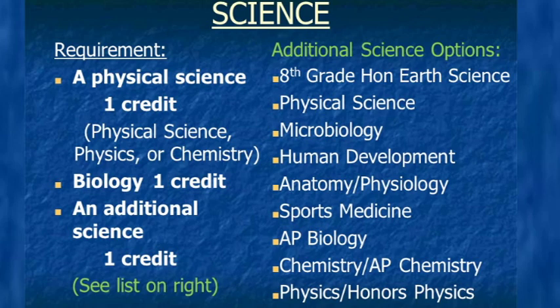Science is an area the state of Michigan has recently changed. We are now requiring a physical science — not necessarily physical science the class, but it can be physical science, physics, or chemistry. Then one credit in biology and an additional science credit. Most of you will probably have your science credits completed and may consider electives like microbiology, human development, anatomy and physiology, sports medicine, AP biology, AP chemistry, or honors physics. Some colleges want exposure to both physics and chemistry, such as if you want to go to Kettering and major in engineering. Please be mindful that anatomy and physiology involves dissecting a cat — if you're uncomfortable just thinking about this, it might not be the best class for you.